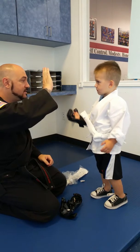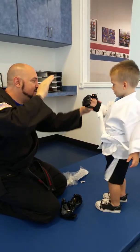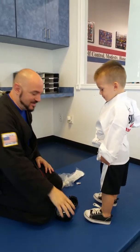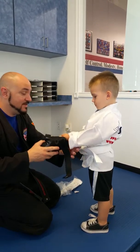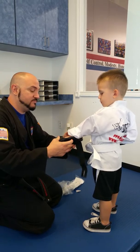Now punch my hand. Like that — one punch. Good. Just like that, one punch. Good. Punch. Good job. Good job. Alright. You're going to practice with Dad. Yeah, practice with Dad. Have Dad hold his hands up and you get to punch him.